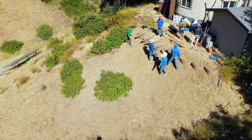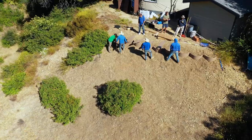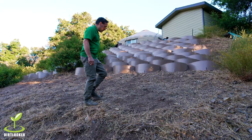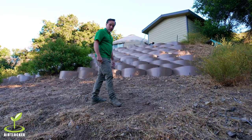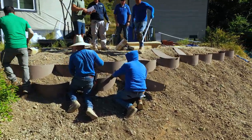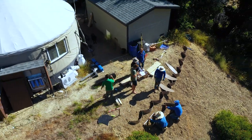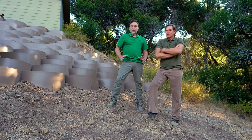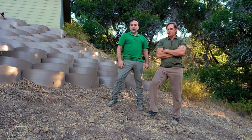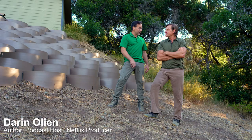This client is an author, an inventor, a podcaster, entertainer, and has done many, many different things. He wants to create a food forest here because he wants it to emulate, to some degree, the natural environment. We really have a very special customer, someone we're really proud to be working with. This is Darren O'Lean.